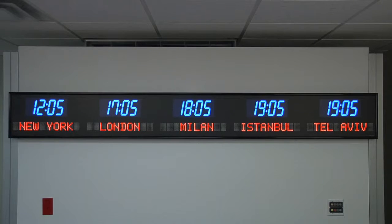Each time zone clock is handcrafted in the USA. The 6610-O is available for purchase on GSA Advantage, FedMall, or through our website at brgprecision.com.